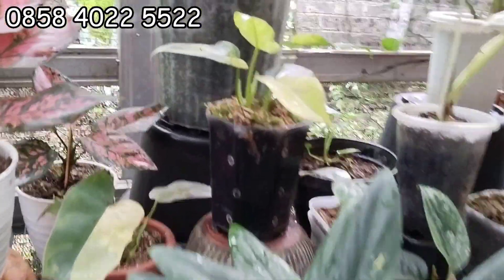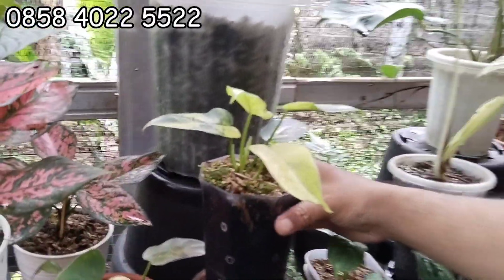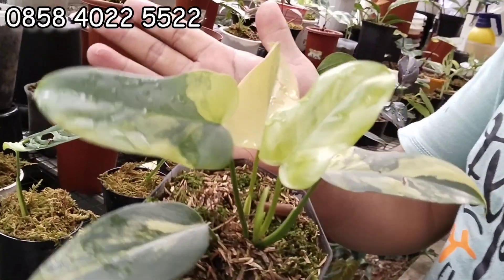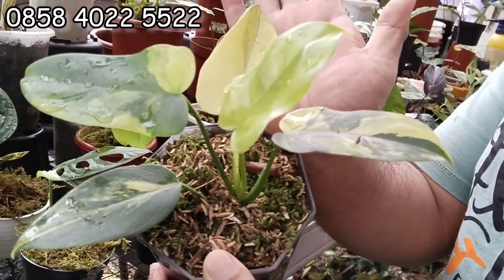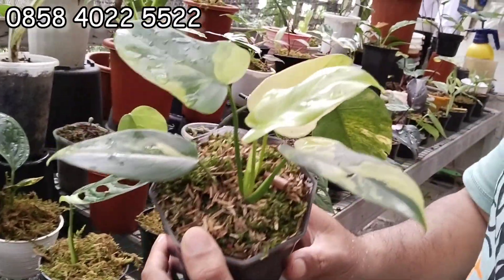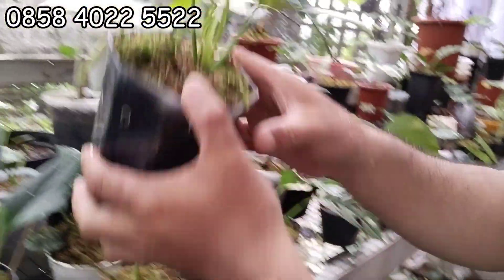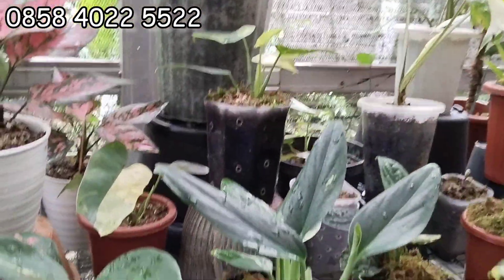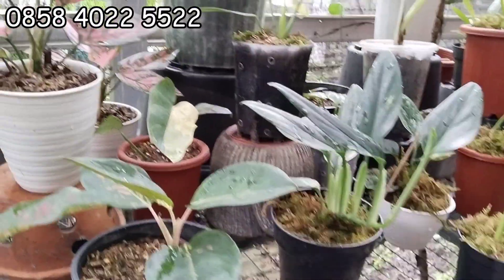Ini ada violin varigata. Aduh ini menor banget, menor jedor tuh. Ini 400 ribu aja. 400 ribu, lima daun, OTW 6 daun. Sudah kelihatan pucuknya. Ini menor juga. Kalau mau yang ekonomi masih bisa nego kan Kang Dede? Masih. Negoin aja ya kalau ada yang suka. Tinggal ditawar aja.